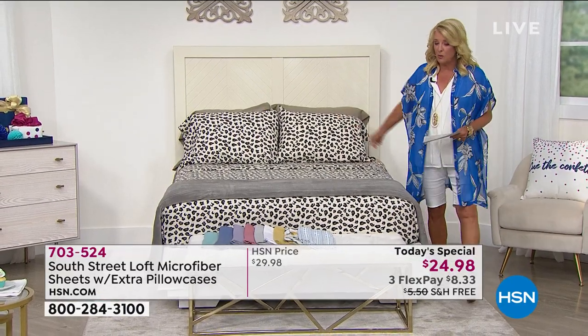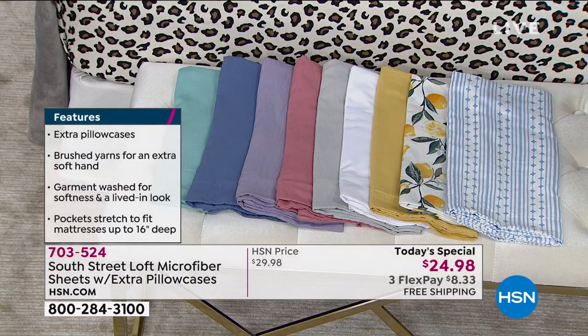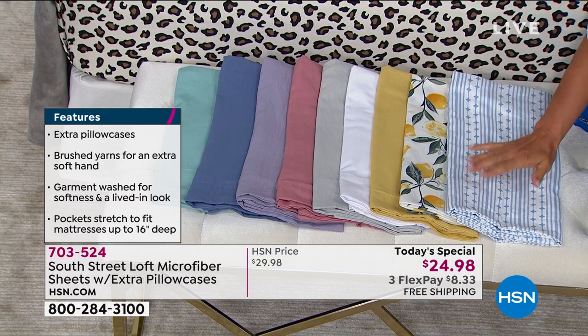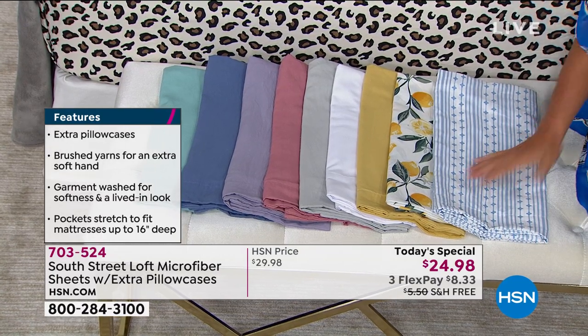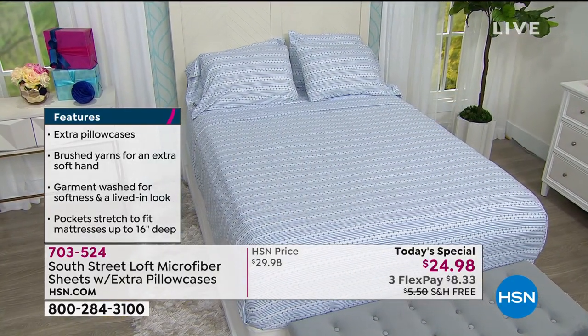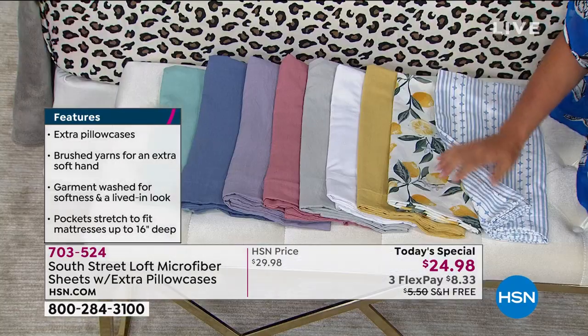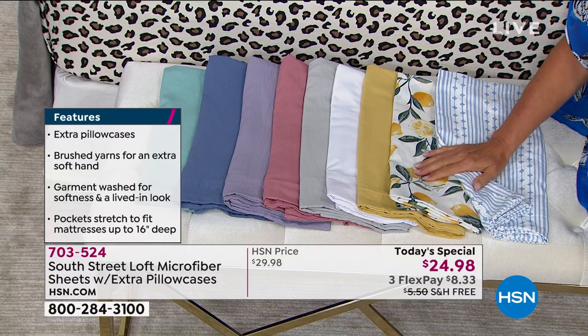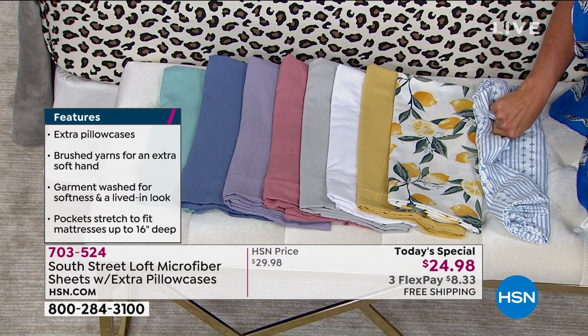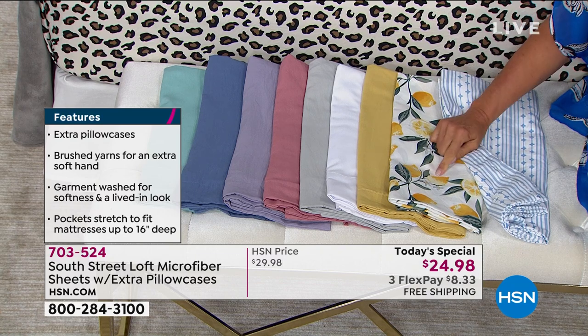We saw one print sell out, and I'm going to show you two more prints before they're gone. This is our blue stripe — it's really pretty, almost like ticking, a lovely easy color. The next one I adore — very retro. I have 600 left and it's in this sunny, wonderful lemon. Isn't that fun? Very much like a watercolor.